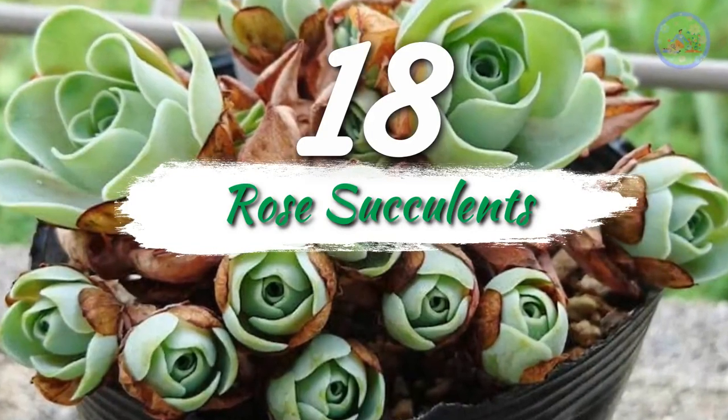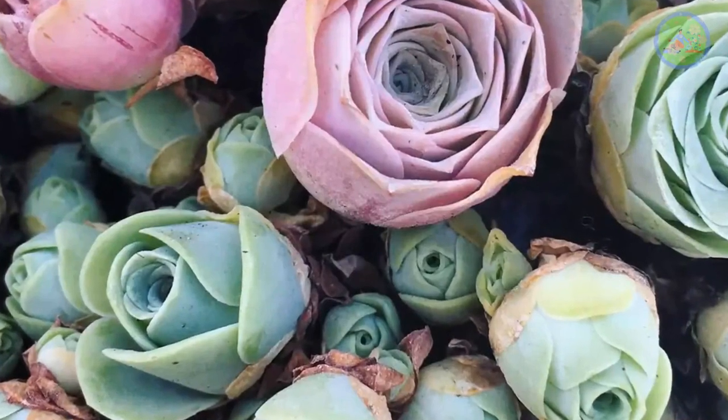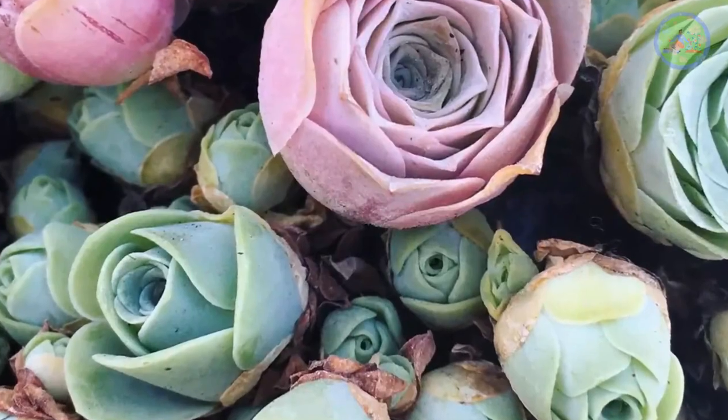Number 18: Rose Succulents. It looks just like a rose. It is easier to grow rose succulents rather than rose flower plants.